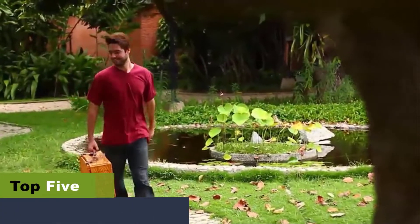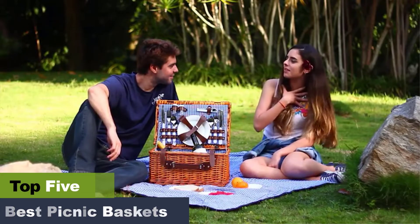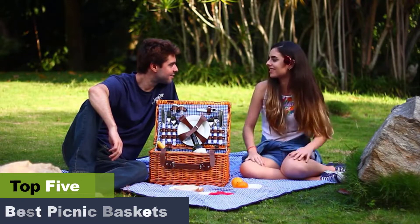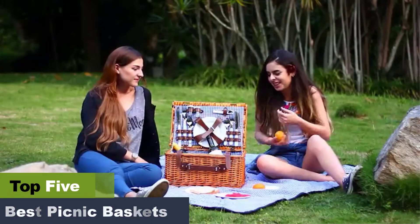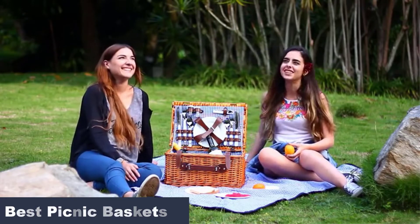The best picnic baskets for a fun day out. Whether you plan to host a picnic in your backyard garden or go on a weekend getaway by the lake, carrying the best picnic baskets is crucial. These handy baskets allow you to carry all your essentials, including icy cold drinks, delicious sandwiches, barbecue meats and veggies, and even napkins.